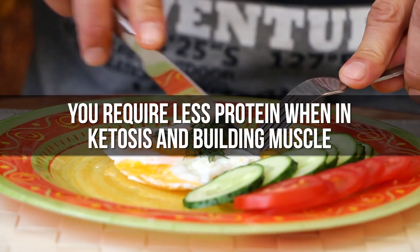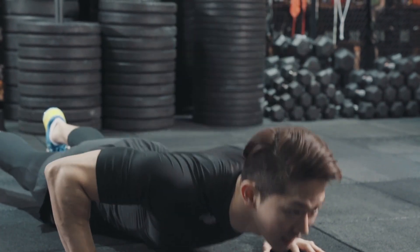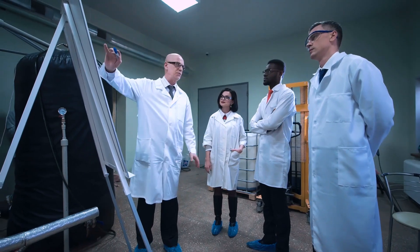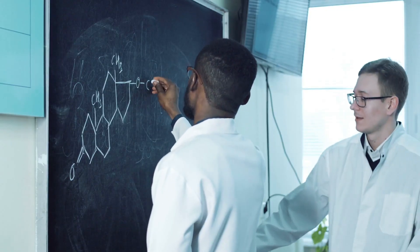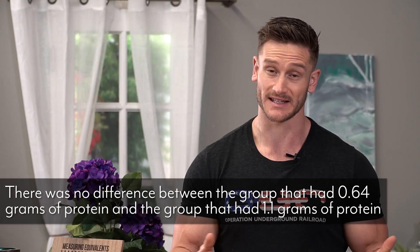The first thing you need to know when it comes to the ketogenic diet is that you don't need nearly as much protein — on the ketogenic diet, but you don't need that much protein to build muscle in the first place. You don't need nearly as much protein as you think. The Journal of Applied Physiology published a study that found there was no difference between subjects that consumed 0.64 grams of protein per pound of body weight and those that consumed 1.1 grams of protein per pound of body weight. What this tells us is that you don't need nearly as much protein to trigger muscle growth.